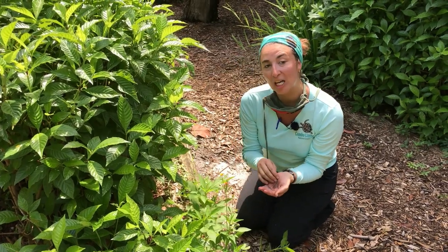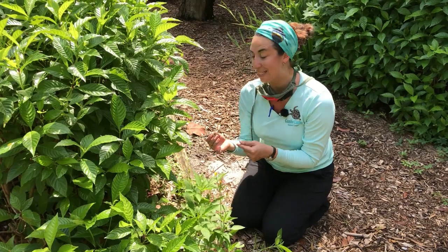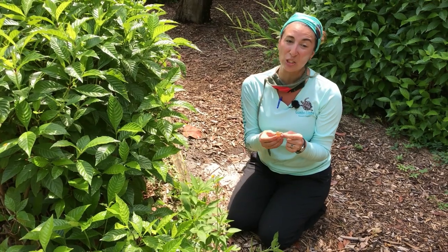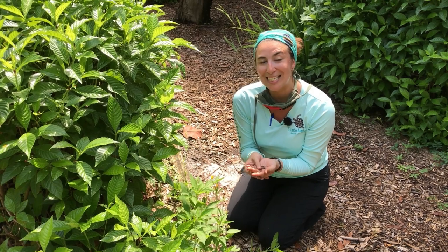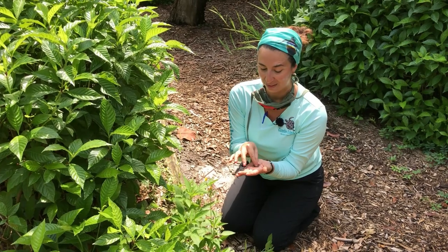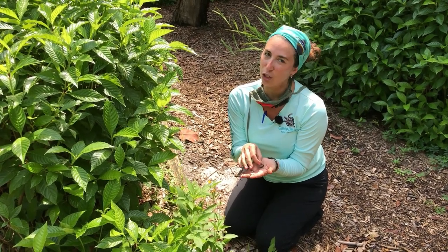Box turtles actually like a lot of the same types of foods that we do — maybe nice juicy mushrooms, fruits, and they even like snails. Because box turtles like to eat both meat and vegetables, they're called omnivores.